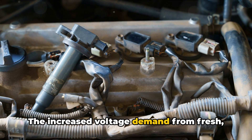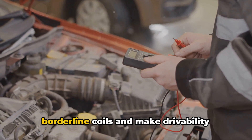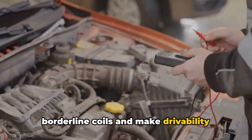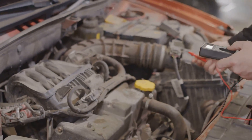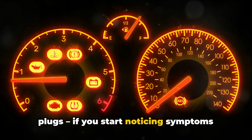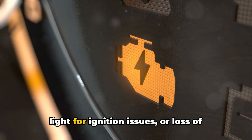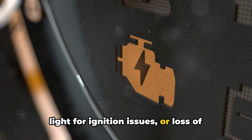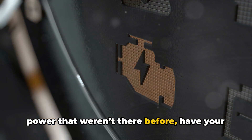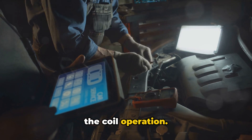The increased voltage demand from fresh, properly gapped plugs could overload borderline coils and make drivability problems visible where they weren't before. So pay attention when installing new plugs. If you start noticing symptoms like a misfire, rough idle, check engine light for ignition issues, or loss of power that weren't there before, have your technician do some diagnostic testing of the coil operation.